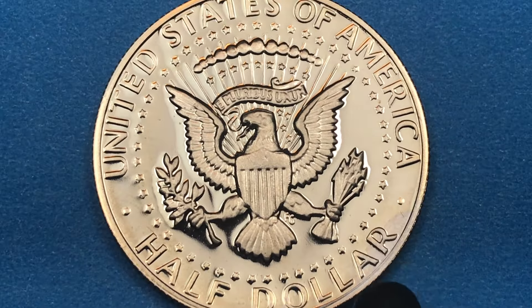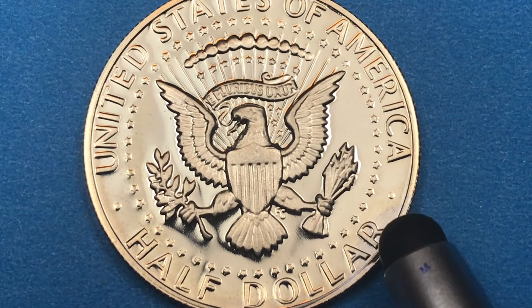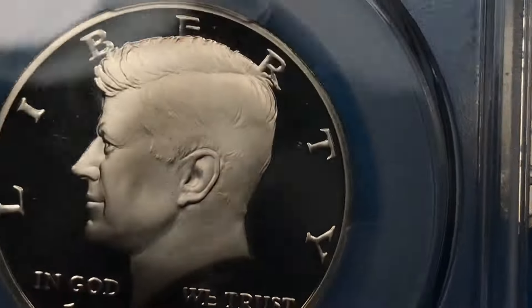It's a shielded eagle with a shield. In 1983 they made 3.3 million of these at the San Francisco Mint. If you get this in a Proof 70 Deep Cameo it's worth about $50. I was able to get one in a Proof 69 Deep Cameo, and I'll show you that one here.